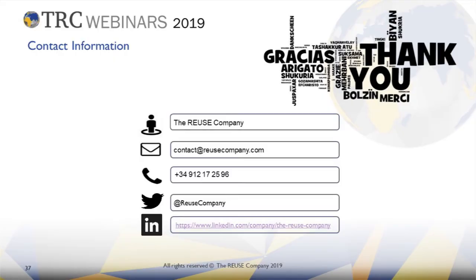Thank you very much Bob for telling us your experience, and thank you to all the participants. If you have any further questions or want more information, don't hesitate to contact us by email at contact@reusecompany.com or through our website reusecompany.com. Thank you very much for your attention and see you on our next webinar. Goodbye.